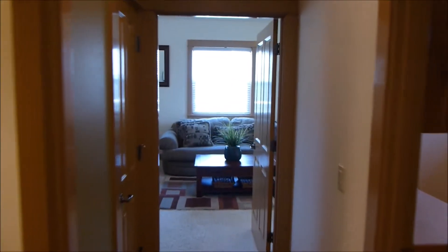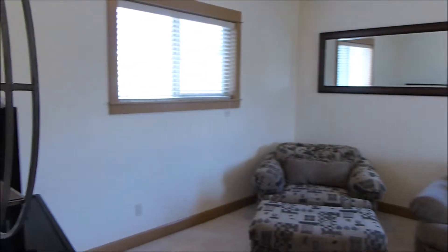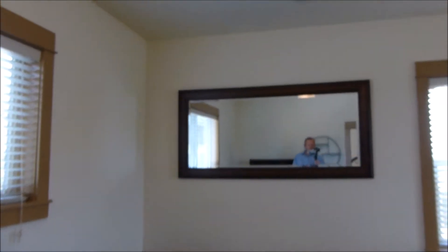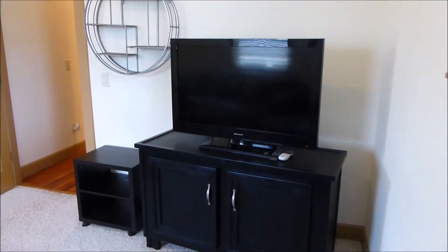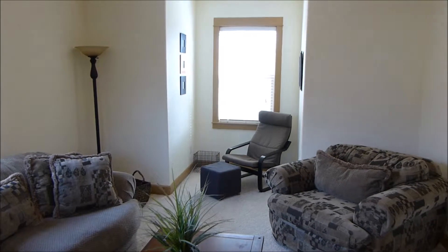Starting on the far north end of the home, we have the bonus room with built-in speakers. There are wires for the surround sound system ready to be wired in with a TV. Right behind the TV wall is where all those wires come to, so you can connect your receiver and have surround sound in the bonus room.